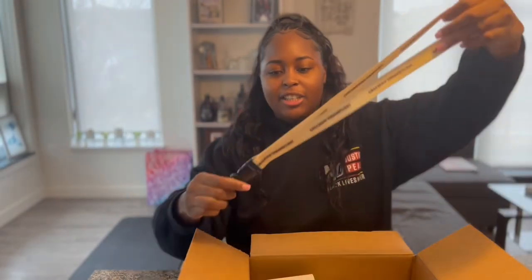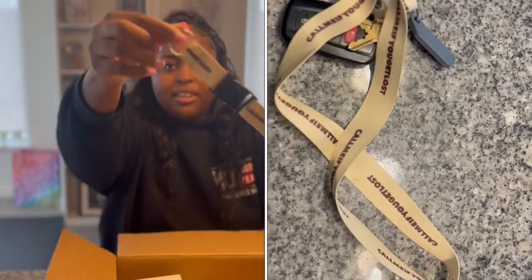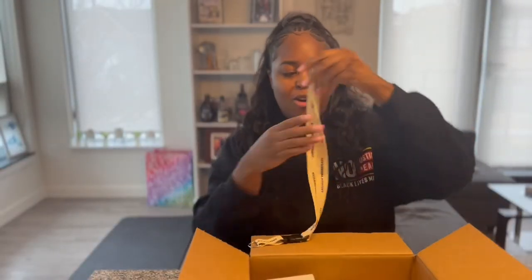Then I also got this lanyard. I'm definitely going to be using this for my keys from now on.